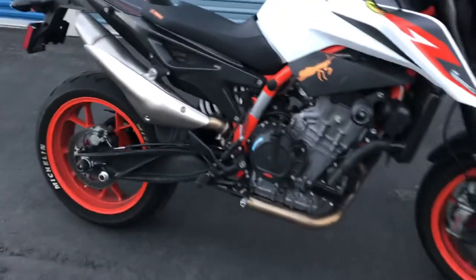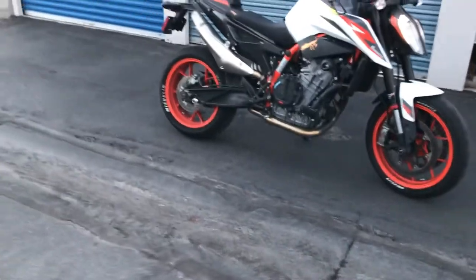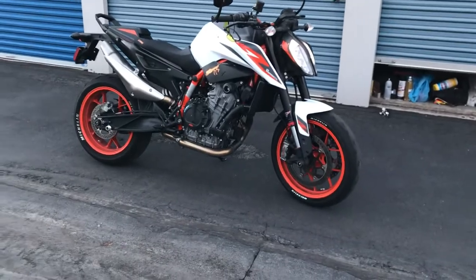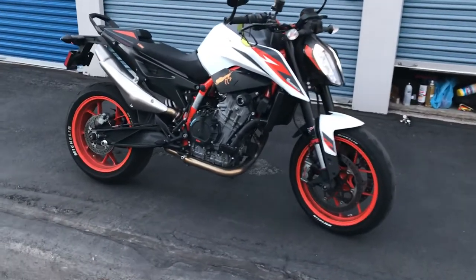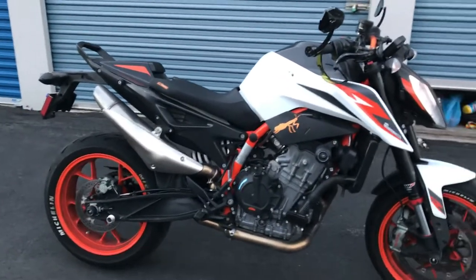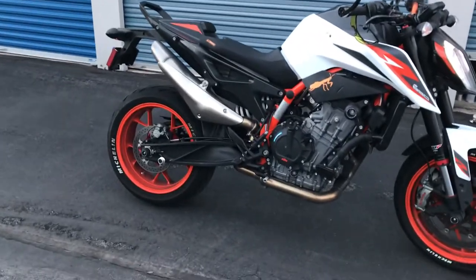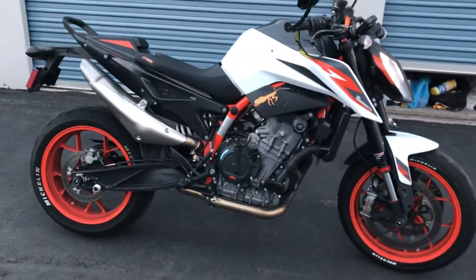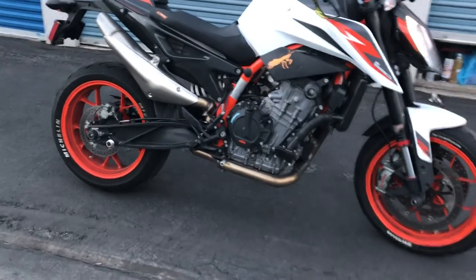I apologize for the length of this — I meant it to only be a 7 or 8 minute video but I get long-winded. In my own opinion the stock can is a tiny bit raspy with the decap, but I ride with earplugs and for me it sounds awesome. I love the 270-degree parallel twin — the KTM parallel twins with the 270-degree crank sound great. The 180-degree crank bikes sound awful to me, and sound is a big part of the riding experience for me.